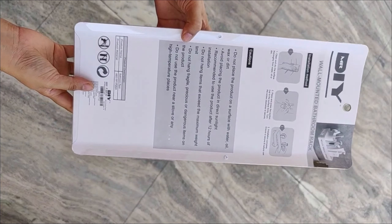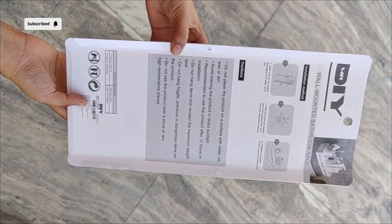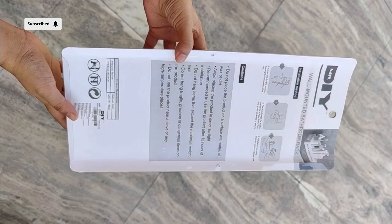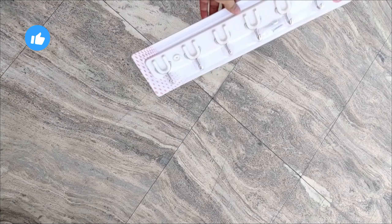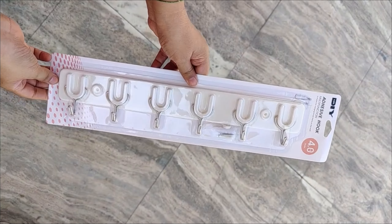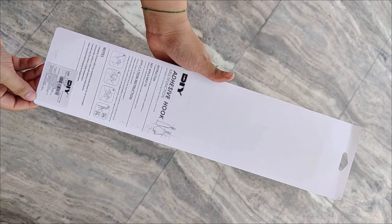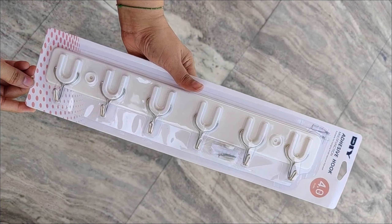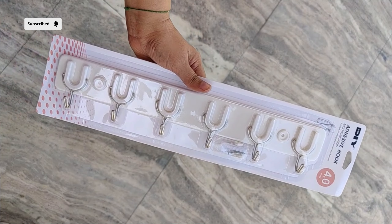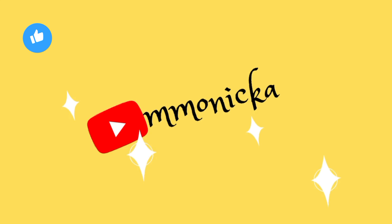Comment below if you want to know how it looks — I can show you the whole process on Instagram. If you want to put it behind the door, you have to use nails. Don't forget to follow me on Instagram. Please like, subscribe — thank you so much!